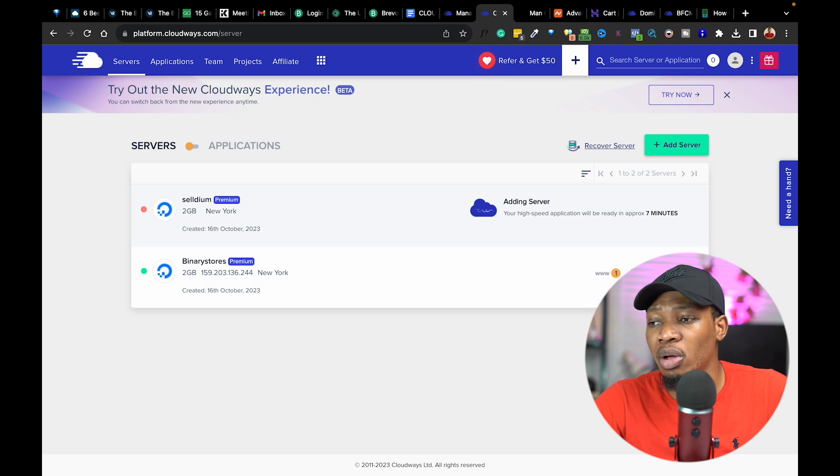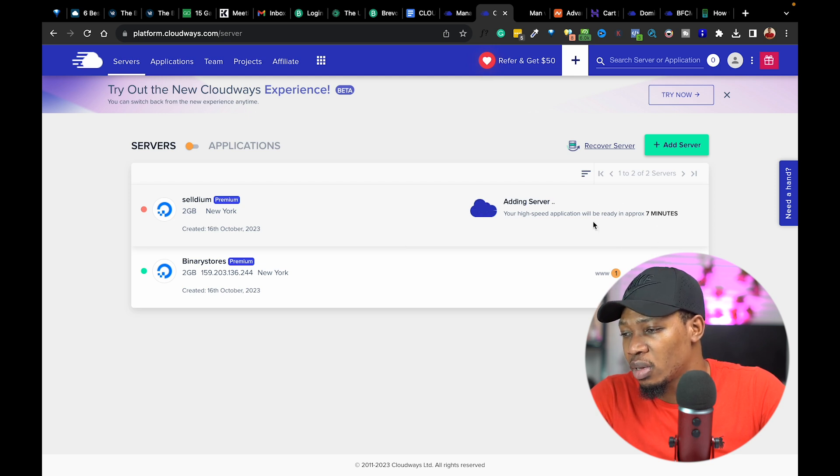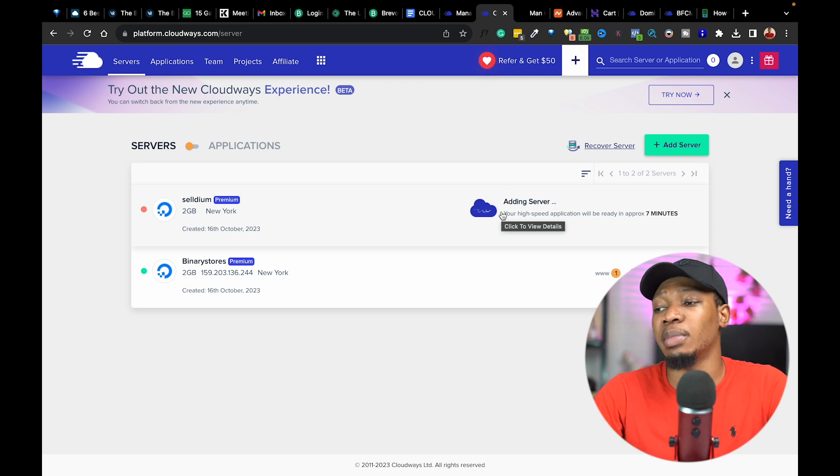I'm going to click on Launch Now. Once I click Launch Now, it's going to proceed to start working on our server. It's going to take about 7 minutes for this particular server to be fully set up. So let's just hold on for the next 7 minutes.